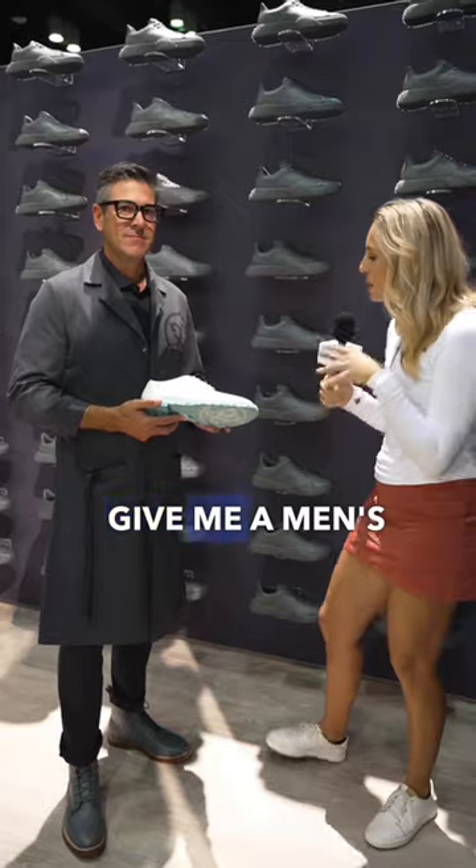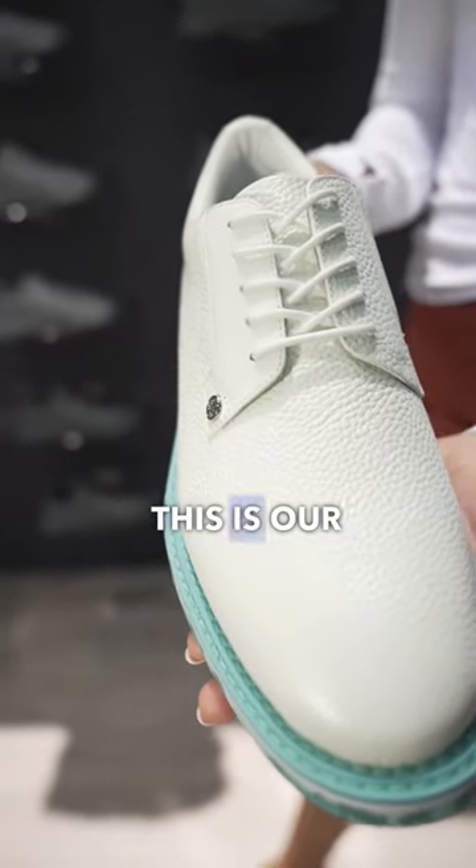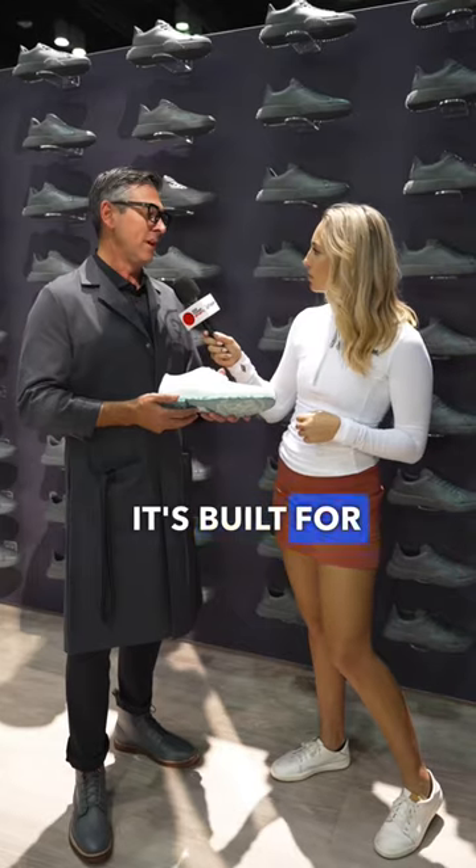We're at G4. Give me a men's shoe you are super excited about. That would be our men's Gallivanther. This is our seasonal camo Gallivanther. It's our flagship shoe and our bestseller. It's built for everybody.